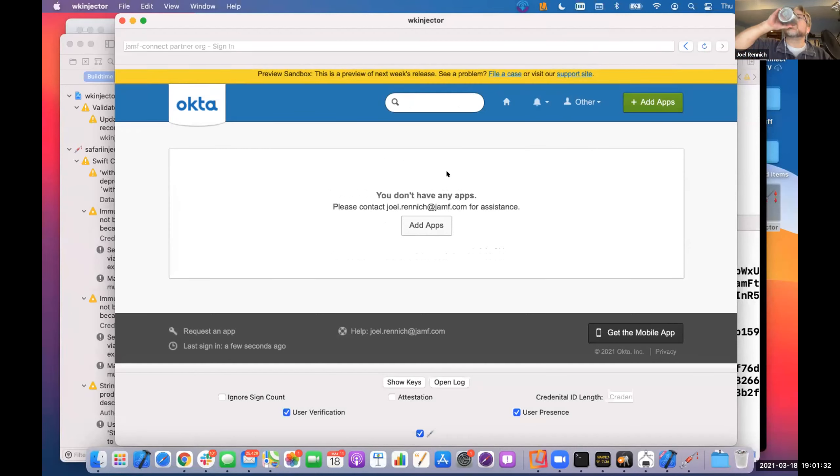Any questions on FIDO before we move into some iOS stuff? With no questions: FIDO is something to keep an eye on. If you haven't picked up a YubiKey, you should — they're fun to play around with. You can get one with a USB-C port for your modern Macs, running about $50. If it has the little radio waves icon, it also does NFC, which factors into iOS.